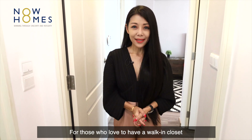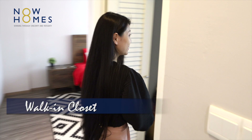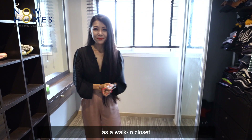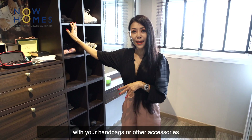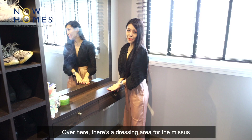For those who love to have a walk-in closet, this home might be the perfect match for you. The owners have converted the second common room into a walk-in closet. There is a built-in cabinet here — currently the owner displays it with shoes, but you can also display handbags or other accessories. Over here, there's a dressing area as well.